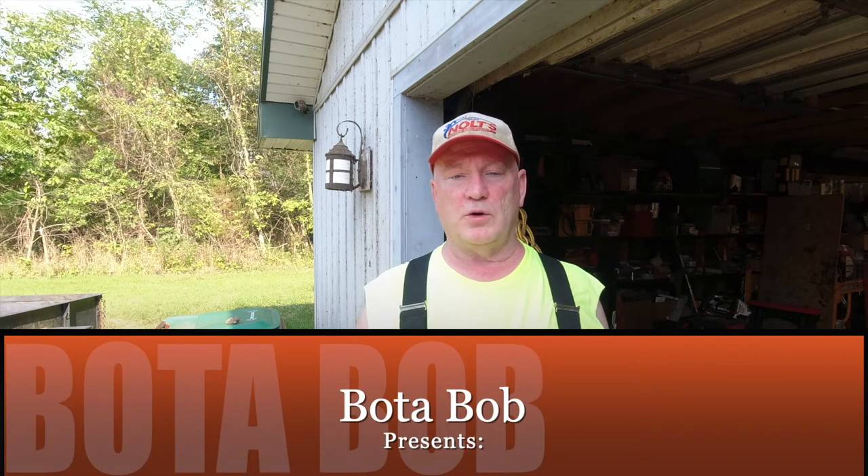Hello folks, Boatabob here. Good day. Today I want to talk about look before you reach.